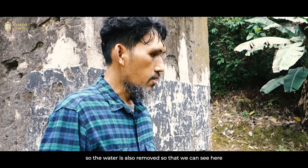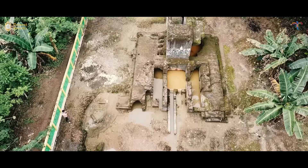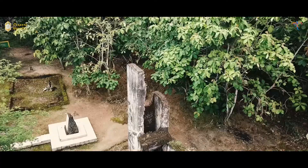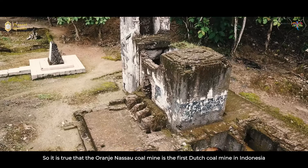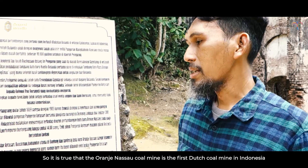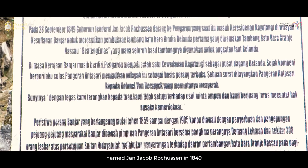Airnya juga dikeluarkan, sehingga kita bisa melihat di sini ada parit yang mungkin diarahkan ke Sungai Maneapung. Memang benar bahwa tambang Koren Aso ini adalah tambang batu bara Belanda yang pertama di Indonesia. Berdasarkan kajian pustaka, tambang ini diresmikan oleh Gubernur Jenderal Hindia Belanda bernama C.C. Ravonsen pada tahun 1849.